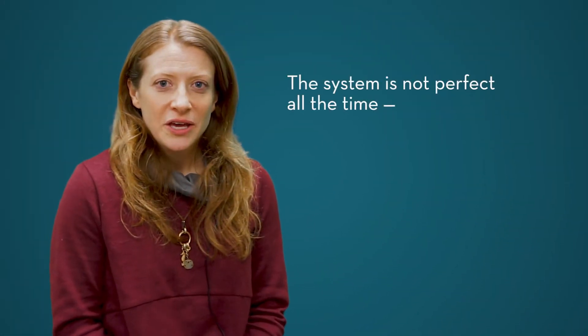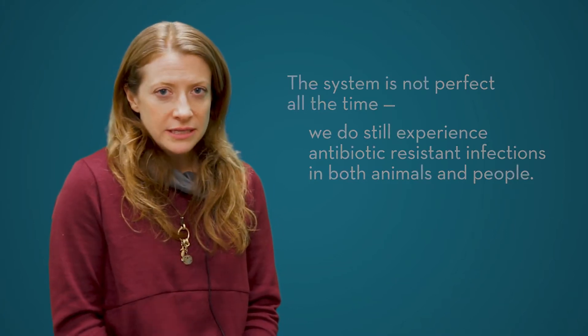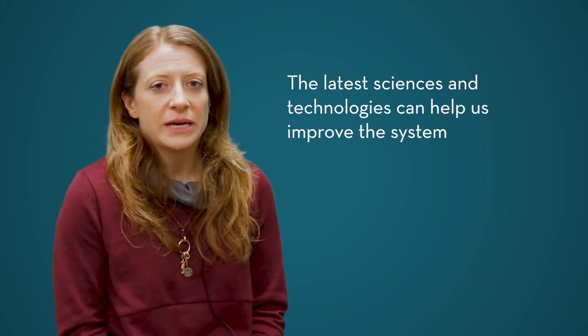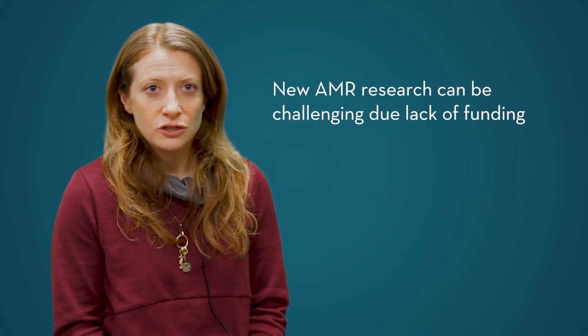As with anything, the system's not perfect all the time. We still experience antibiotic resistant infections in both animals and in people, so we always need to be using the latest technologies and the latest science to help us improve the system on a continuous basis. That's a lot of what veterinary researchers such as myself try to work on — identifying those latest and greatest technologies that can help us combat antibiotic resistance, which is challenging because there are limited funds to drive that type of science.